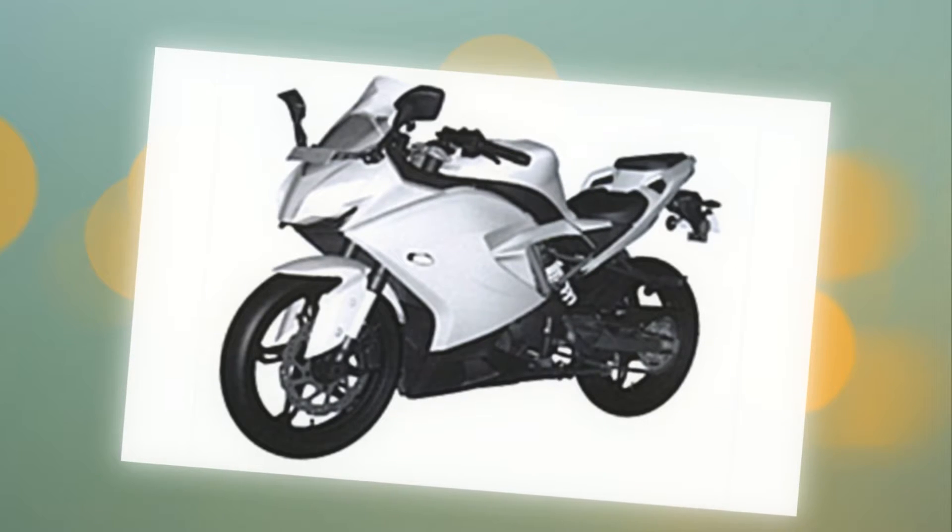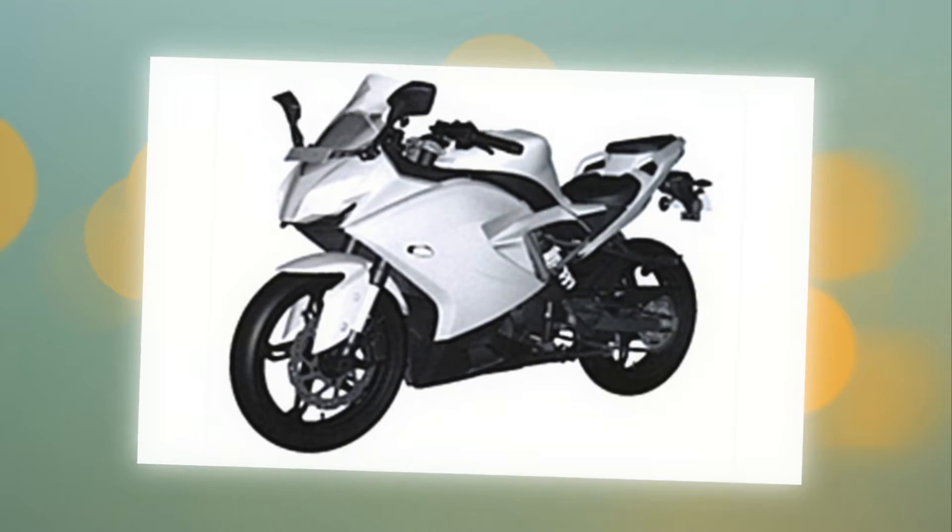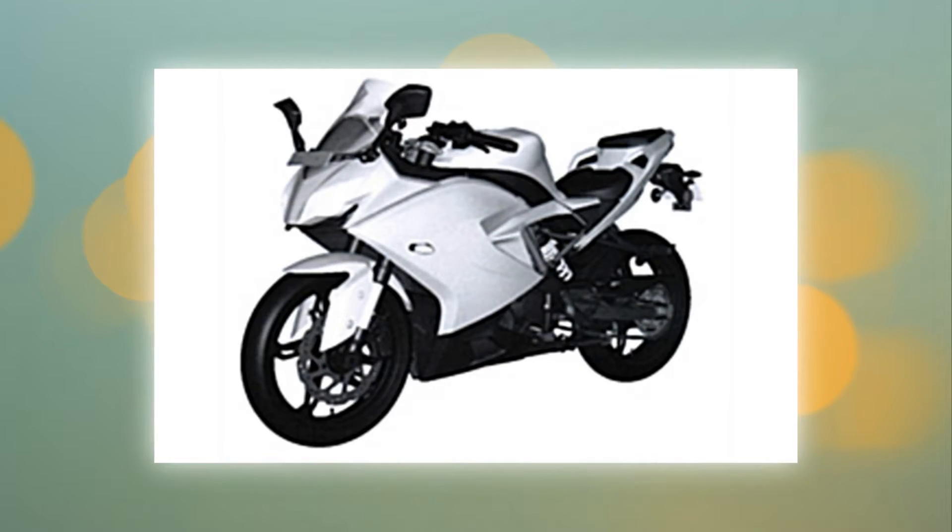From numerous spy shots of the bike undergoing testing on public roads, expect a feature-rich experience with an all-digital vertically stacked instrument panel, which will have a wide range of data including lap timers like the one on the Apache RTR 200 4V. Headlights are expected to be full LED projector lights and LED taillights as well. Expect all-new high-quality switchgear with easy ergonomics for intuitive use by the rider.